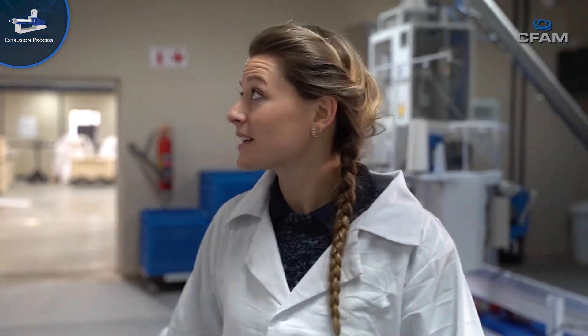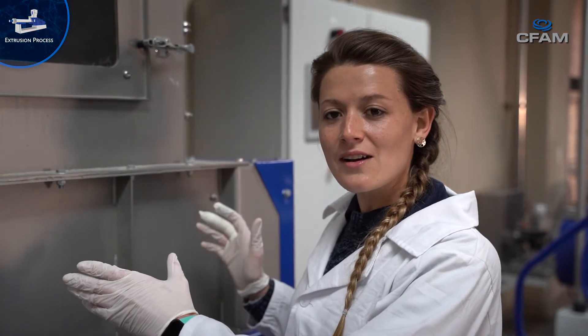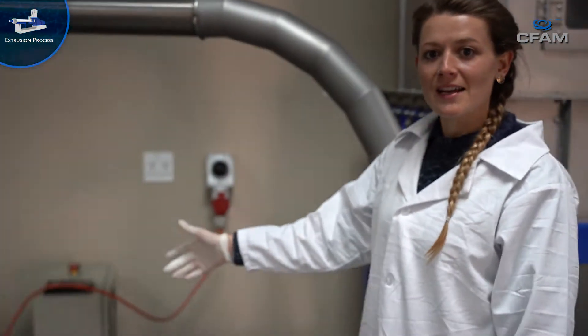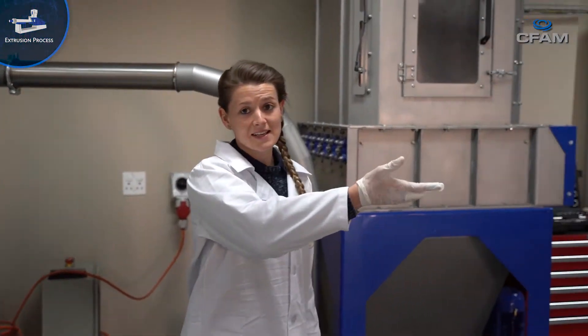Then we take it through our blowing system. When it arrives at our counterflow dryer, we blow air through it in order to reduce the moisture. As soon as it's gone to the hammer mill, it goes to our mixing station.